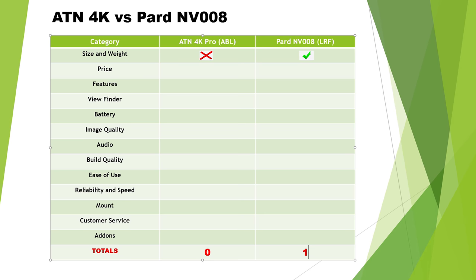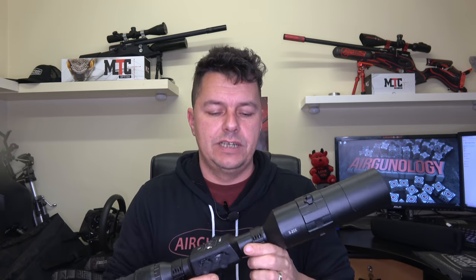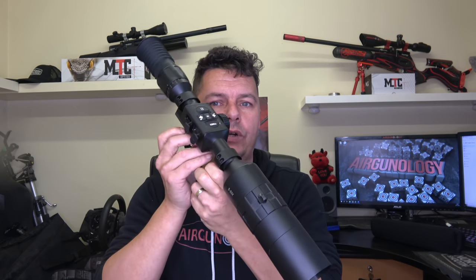Pricing is the next major one. These prices are from around November 2019, so they may change. Generally you're looking at a grand for a 4K Pro. If you want the ABL rangefinder version, add another 300 quid — that's 1,300 pounds. If you want the standard PARD without the rangefinder, you're looking at 600 pounds; with the rangefinder it's 800 pounds. A massive difference in price — PARD gets that one too.